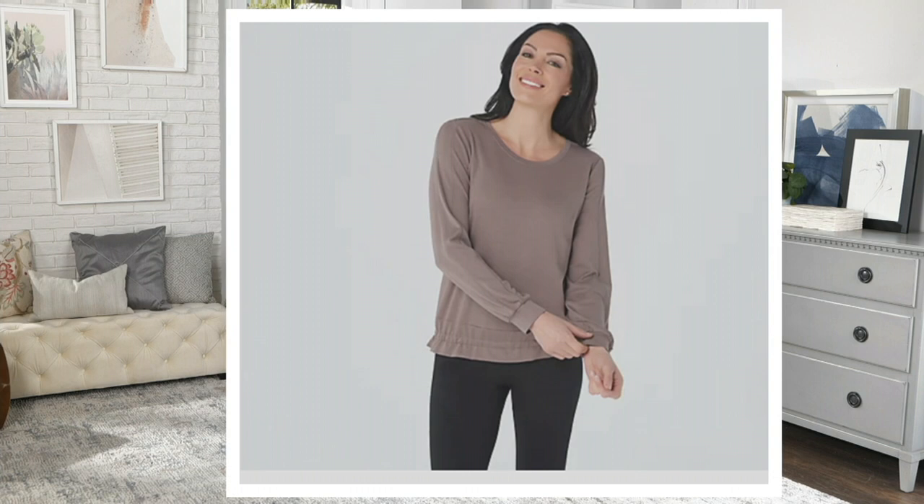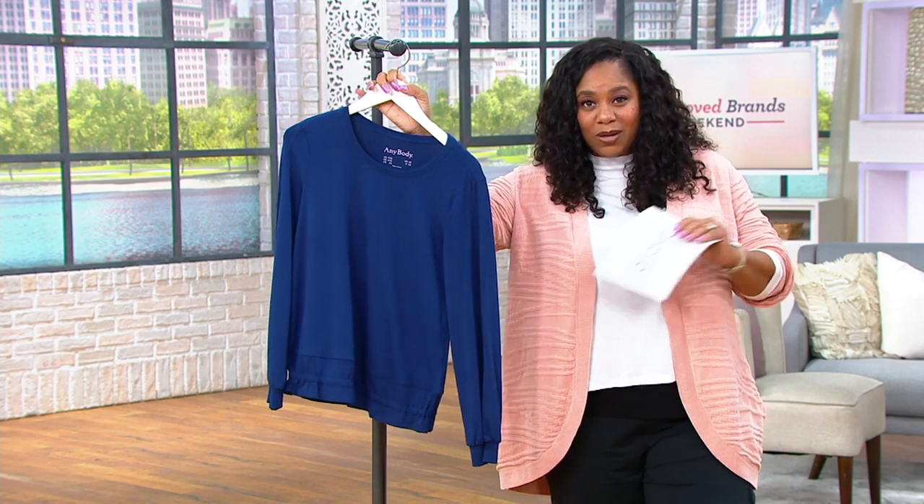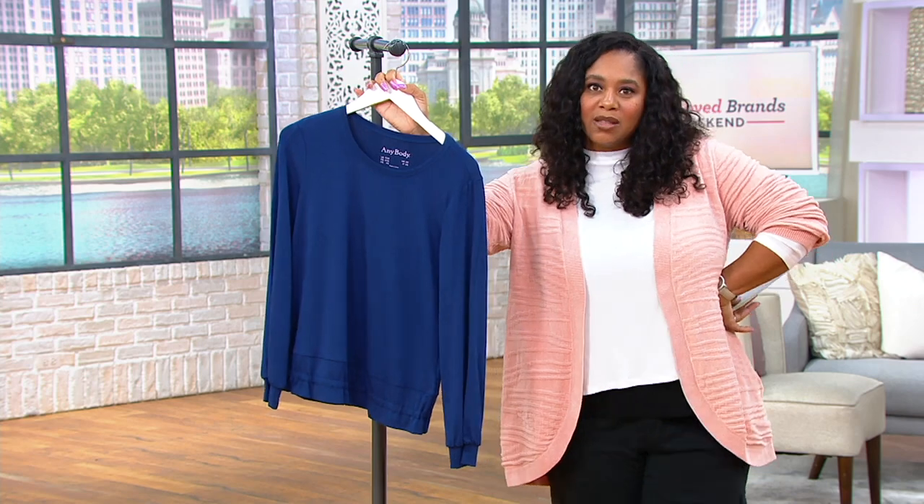Sizes extra extra small through 3X. We love that QVC has inclusive sizing without crazy prices — one price for all the sizing, which is great, especially for someone like me who wears a 1X most of the time.